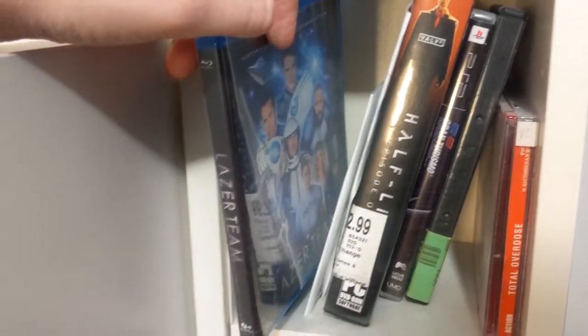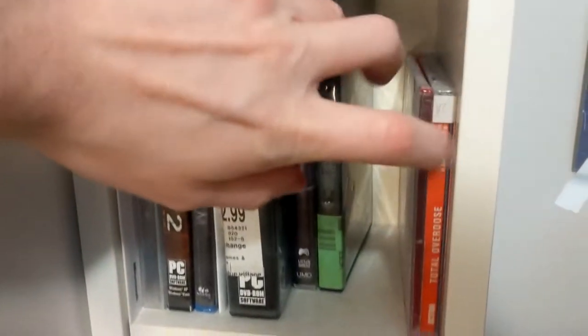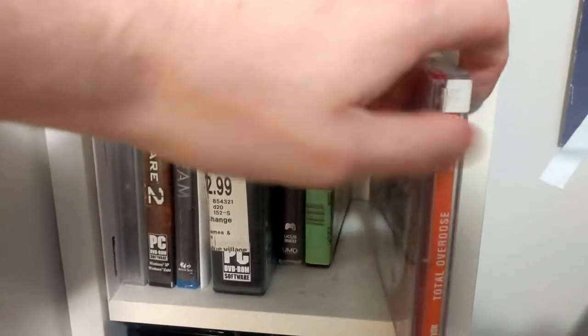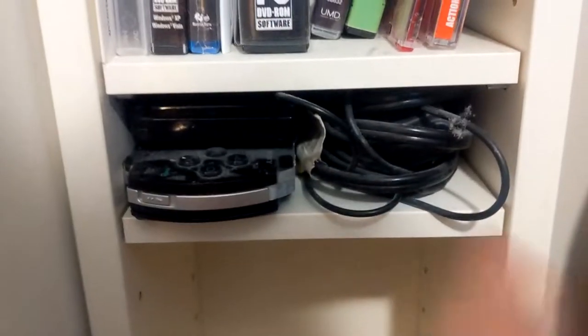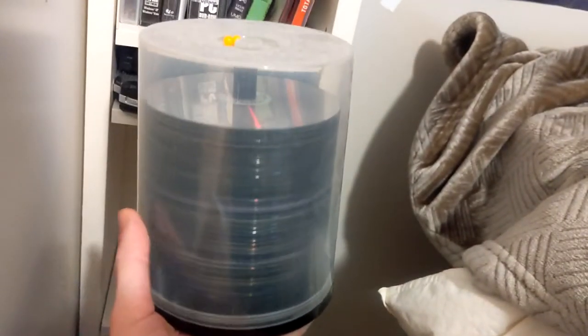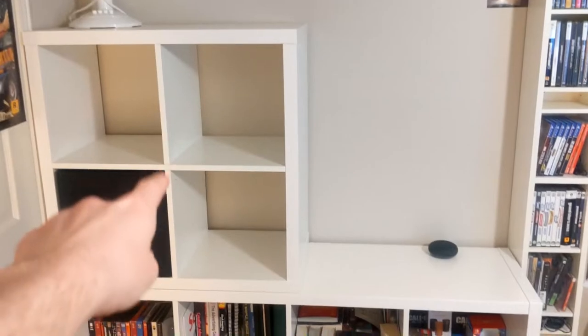There's a Windows 7 disc, a Mass Effect 2 PC copy, Laser Team from Rooster Teeth — still sealed, never opened it. There's Half-Life 2, PSP games, a Windows backup disc. Over here is the Nintendo DS — very dusty — and the PSP with some chargers. Then there's the holy grail: all my compact disc and CD games from the early 2000s from when I was a kid. I could do a separate video just going through all of those.